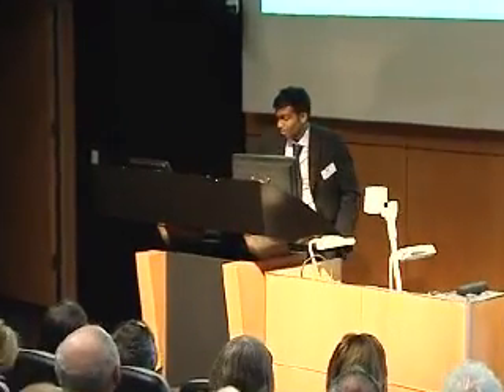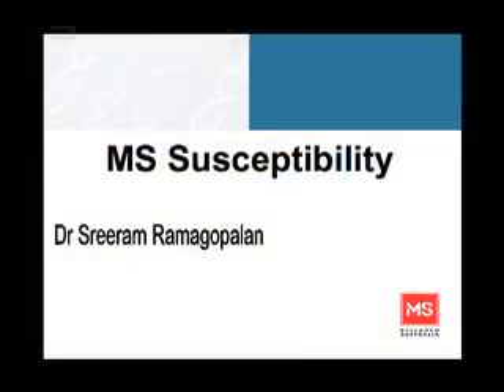Thank you, Jeremy. So as Jeremy said, I'm Ram, easily pronounced and known, and I'm from Oxford. I'm relatively new in the field. This is the first time I've ever given a public lecture, so I apologise from the start, but if there's anything I haven't explained, feel free to ask questions at the end. It's a privilege to be able to talk to you today. I think it's very important to let you know about the important and exciting research that's going on in MS at the moment.